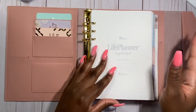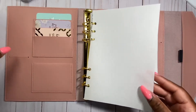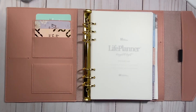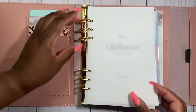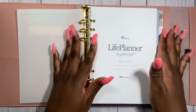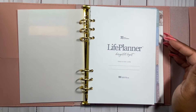So it comes with what looks like a paper but it's very see-through, like a vellum — you can kind of see through it. The rings are gold. Everything is so beautiful. This is the horizontal layout, and I was on the fence between a daily planner and a weekly. I went ahead with weekly because I have a couple of daily planners already.